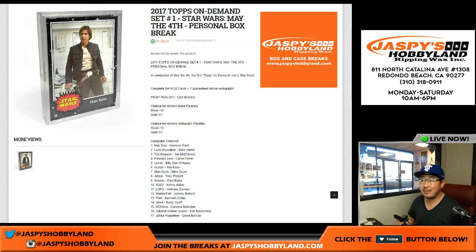Good afternoon, everyone. Joe for jazbyshobbyland.com. I think we're the only people doing this right here, folks. 2017 Topps On Demand, set number one, Star Wars. May the fourth be with you. This is a personal box break from jazbyshobbyland.com.